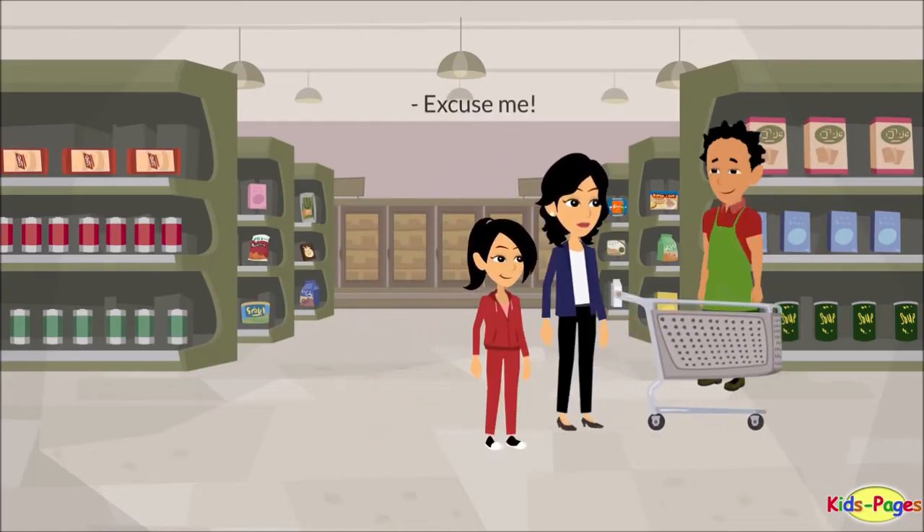Excuse me? Yes, is there anything I can help you with? Yes, I am looking for raisins. Sorry, we're out of raisins at the moment. I see. What about the brown sugar? It's at the back, near the bakery section, in aisle 3. Thank you. I will check there. You're welcome.